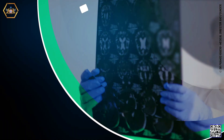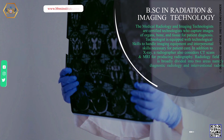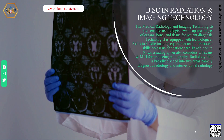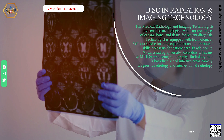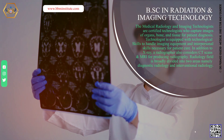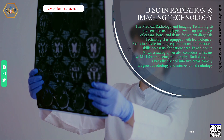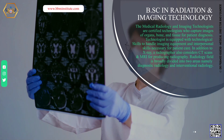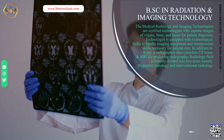BSC in Radiation and Imaging Technology. Medical radiology and imaging technologists are certified technologists who capture images of organs, bone, and tissue for patient diagnosis. The technologist is equipped with technological skills to handle imaging equipment and interpersonal skills necessary for patient care. In addition to x-ray, a radiographer also considers CT scans and MRI scans for producing radiography. The radiology field is broadly divided into two areas: diagnostic radiology and interventional radiology.